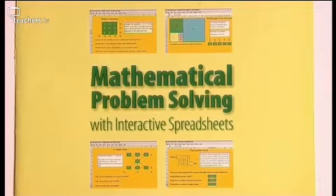Peter's first choice of resource is a CD-ROM with supporting booklet, aptly called Mathematical Problem Solving. It's a set of spreadsheets and each spreadsheet has a fairly straightforward problem — fairly simple to understand what you're trying to do, but not terribly easy to solve.